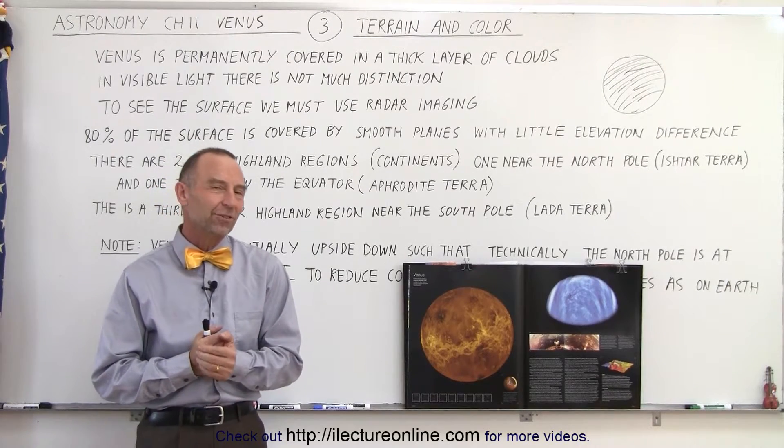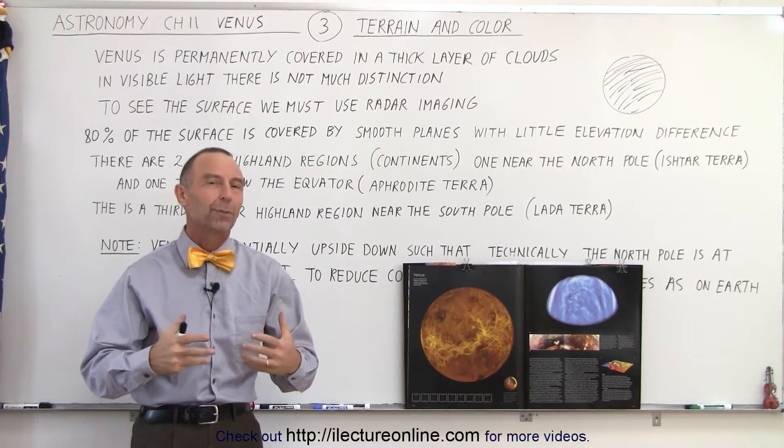Welcome to iLectra Online. Now let's talk about the terrain and the color of the planet Venus.